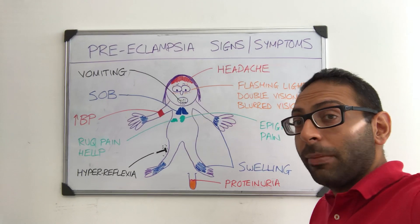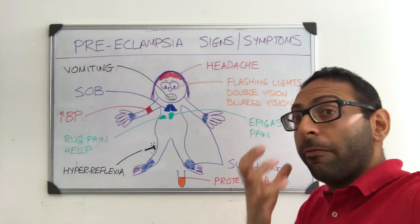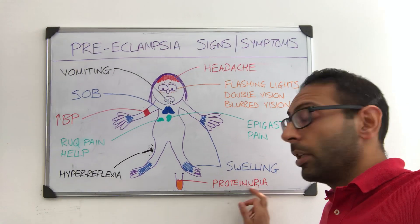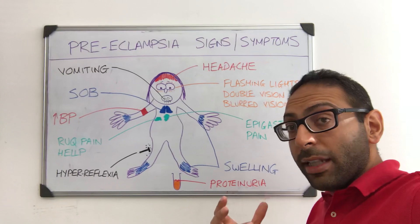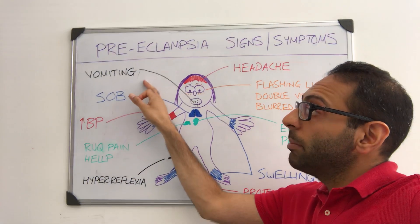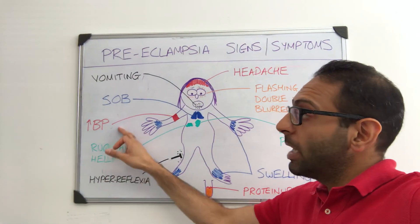Epigastric pain or indigestion can be a presenting feature. Swelling of both the feet, hands, and also the face can sometimes be an early sign. Of course, proteinuria in the urine might be the first sign that you pick up of preeclampsia even though there are no other symptoms. Vomiting might be an early presenter. Shortness of breath or difficulty breathing, and hypertension of course.